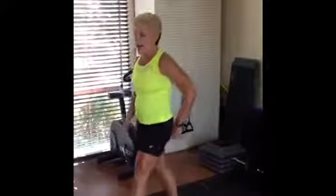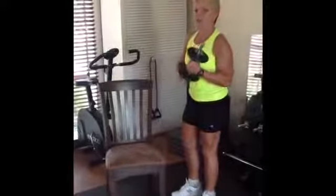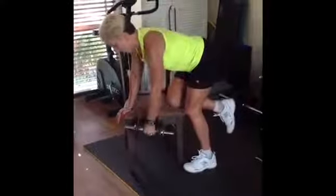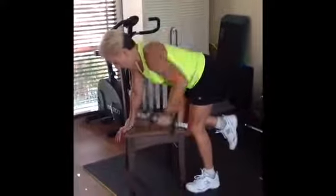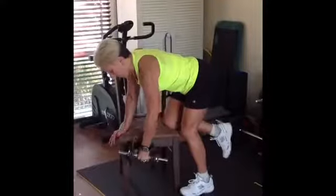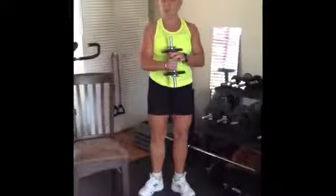Moving on to working some back. We use just a chair at home and do what's called a one-arm row. Strengthening through our back — we have one knee on the chair, one hand on front, lifting the elbow high, keeping the spine long, knee soft on the standing leg, drawing the elbow up high and lower. Use a heavy weight to challenge yourself, then swap over and repeat with the other arm.